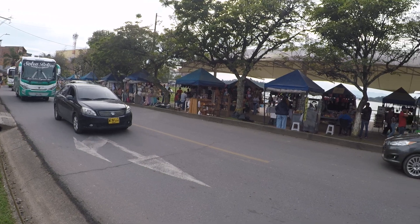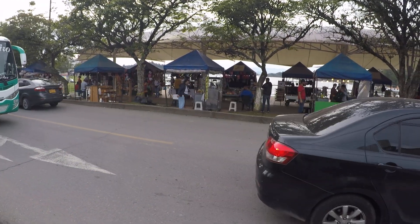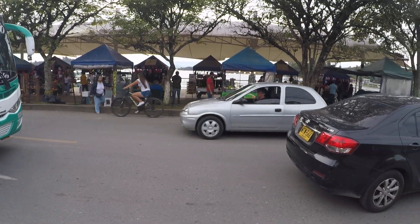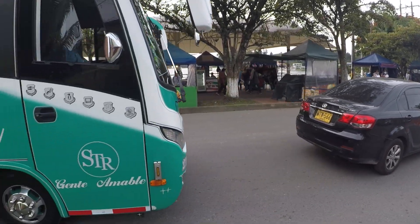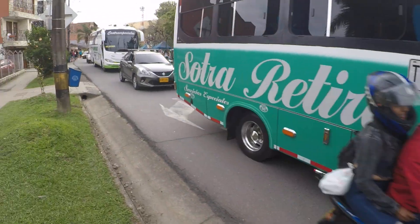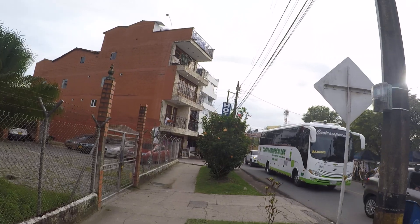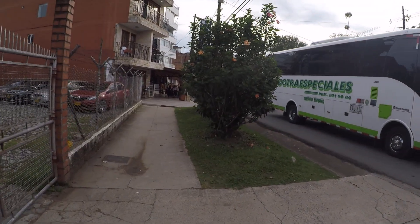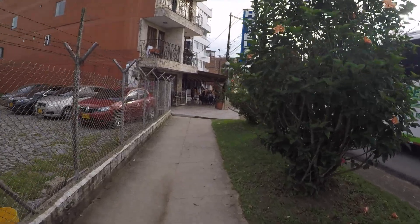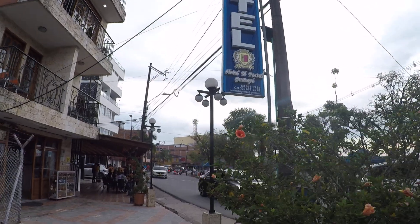I'm just going to try to cross here to the malecón — what they call a malecón in Spanish, the boardwalk, even though it's not really a boardwalk. I'm just trying to find a place to cross over. That's another hotel here, so you've got plenty of choices and plenty of stuff to look at — Hotel Airport.